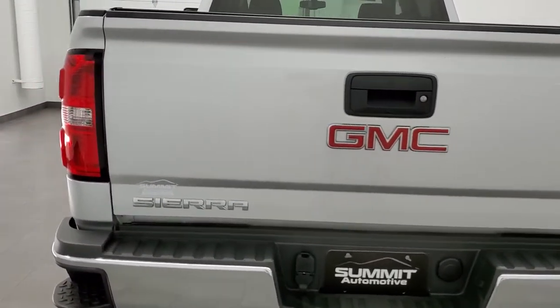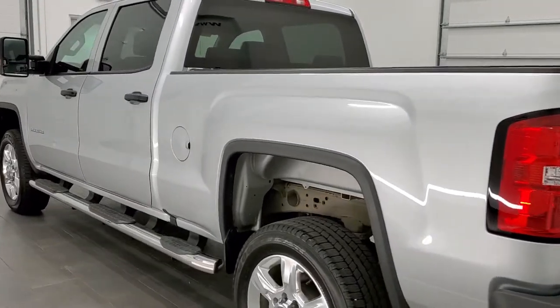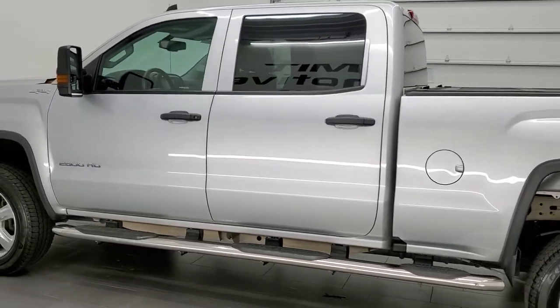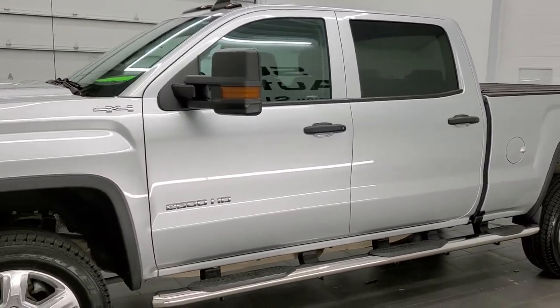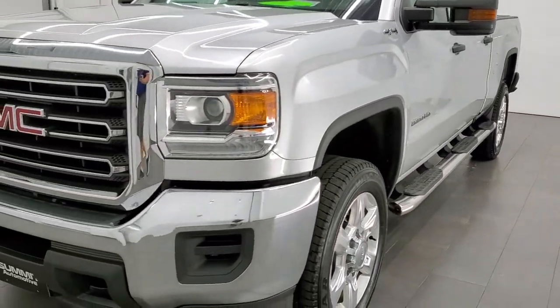This truck has the 6 liter V8 engine and has been fully safety inspected by our service shop. It has a fresh oil and filter change, all the fluids have been checked and topped off, and this truck is 100% ready to go. This is a one owner clean title history out of Missouri.